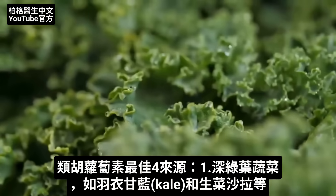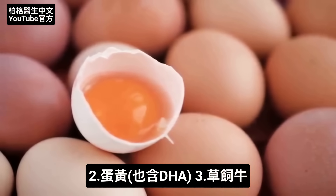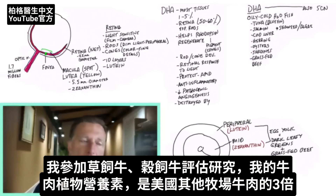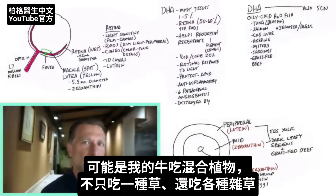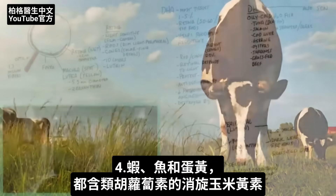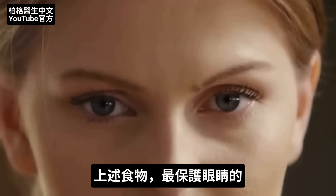For carotenoids, you can get them in dark leafy green vegetables like kale and salads. They're also present in egg yolks, just as DHA is. You can also find carotenoids in grass-fed beef. I participated in a study evaluating grass-fed versus grain-fed beef, and my cows had three times the amount of phytonutrients than other farms in the United States, likely because of the variety of plants they eat. A specific zeaxanthin called mesozeaxanthin is also found in shrimp, fish, and egg yolks. Out of all the foods you can eat, those are the best for protecting the eyes.